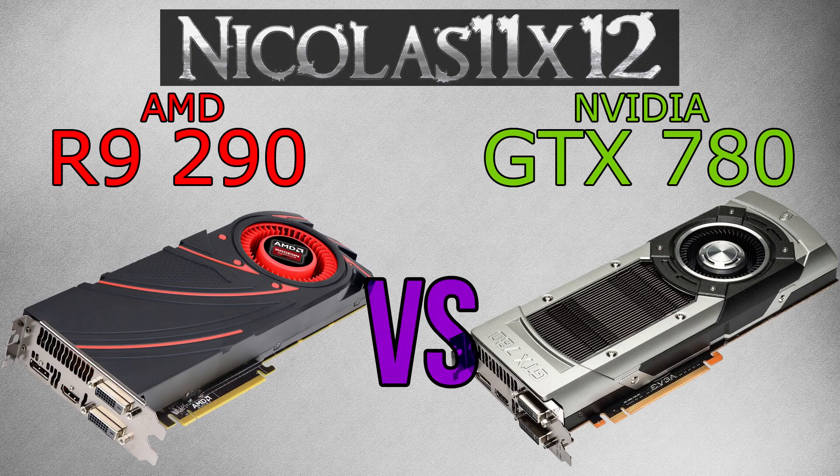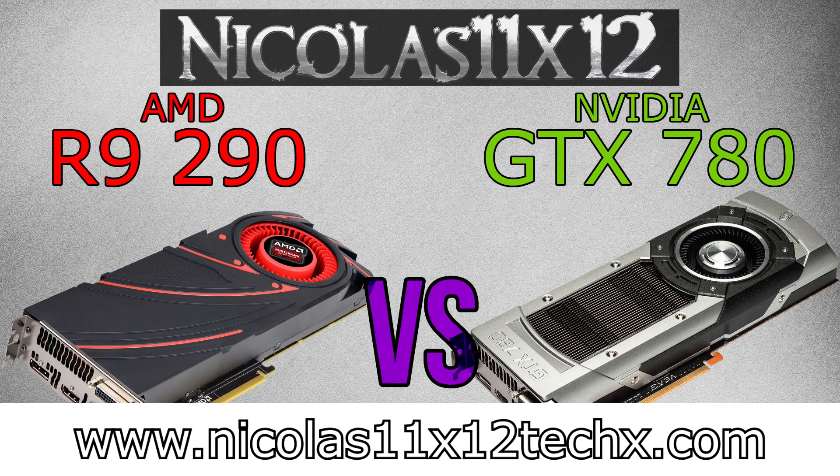So clearly, if you can't decide on which card to go for — the R9 290 or GTX 780 — you have to go with the R9 290 if you care about the price-performance ratio, which is obviously much better on AMD's R9 290. Still, in the end it's your decision and not mine. I hope I could help you out with your decision. Thanks for watching, don't forget to subscribe and visit nicholas11x12techx.com to see videos there earlier than on YouTube.